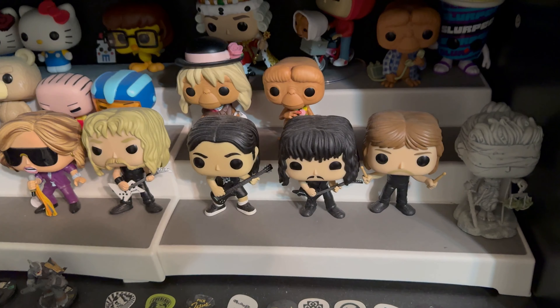Moving up here we have some Biddy Pops from Star Wars — R2-D2, C-3PO, Princess Leia, and Hammerhead.